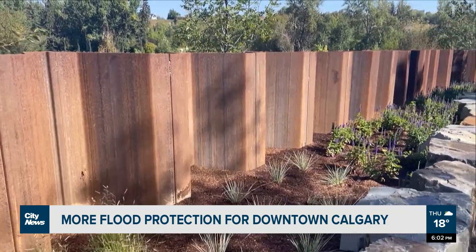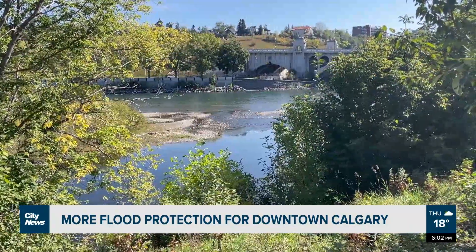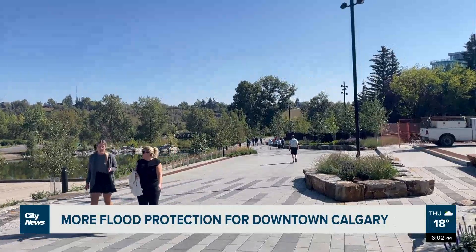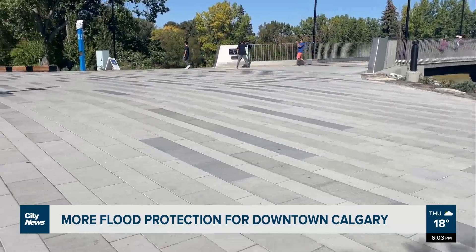The total cost of the flood mitigation project was just under $50 million, backed by all three levels of government. The developments also include increased space for active transportation, as well as improvements to the downtown pathway network.